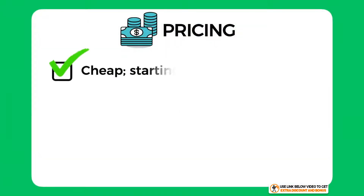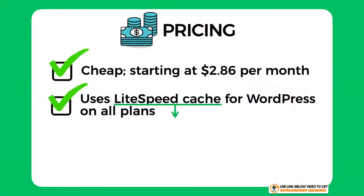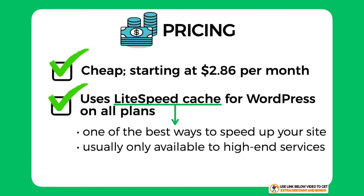Name Hero is a cheap hosting provider starting at just $2.86 per month. They use LiteSpeed Cache for WordPress on all their plans, which is one of the best and most efficient ways of speeding up your WordPress website right now. This technology is not available to many hosting providers — it's usually available to more high-end services — so well done to Name Hero for bringing this feature to all customers at a very affordable price.